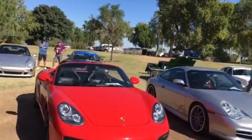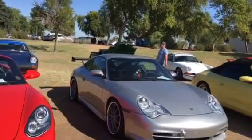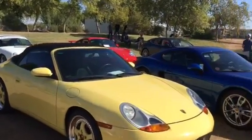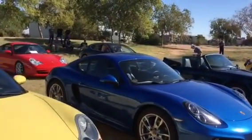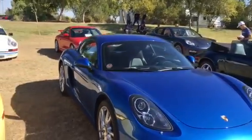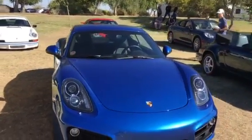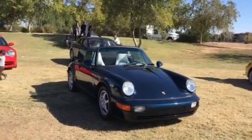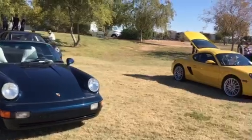Walking this group of cars — there are only three 356s here. I think one's a speedster, a '53 coupe, and my '62 outlaw.